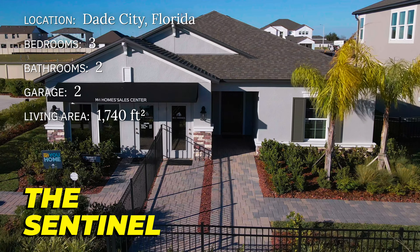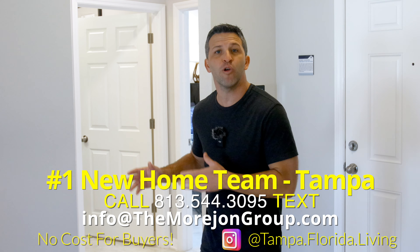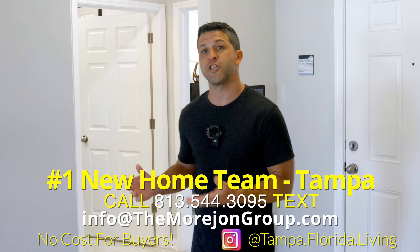This model has a traditional floor plan that flows seamlessly throughout. As we come in the front door, there's a welcoming foyer with decorated tray ceilings overhead. This immediately connects you to two comfortable secondary bedrooms that are perfect for when the grandkids come over or you have a guest that needs a place to crash.